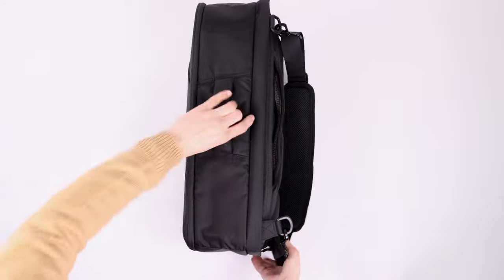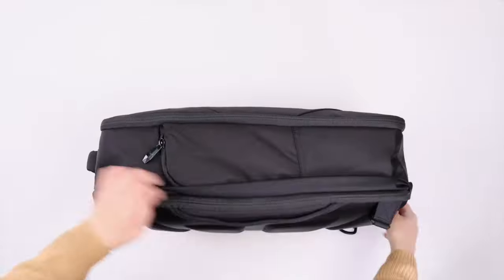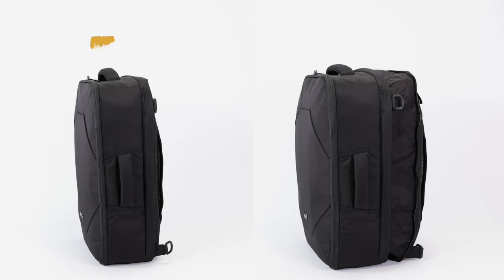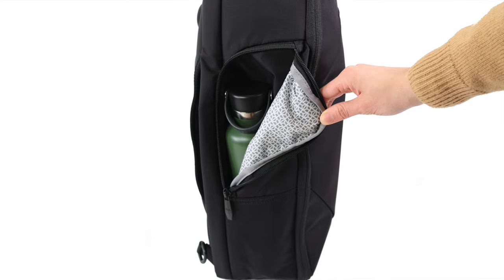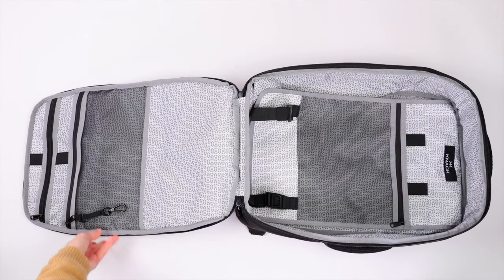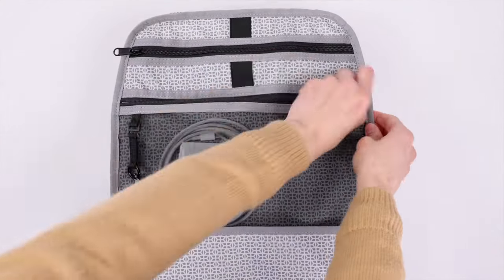It's also expandable, going from 24 liters to 40 liters when you need more room, making it perfect for people who travel often and need one bag for short and long trips. Features include a rear laptop compartment, a hidden water bottle pocket, and a lay-flat main compartment for easy packing and unpacking.